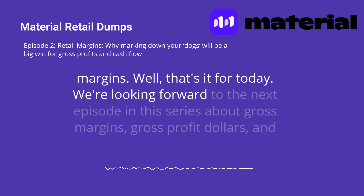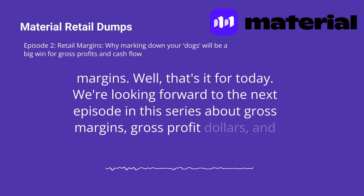Well, that's it for today. We're looking forward to the next episode in this series about gross margins, gross profit dollars, and cash.